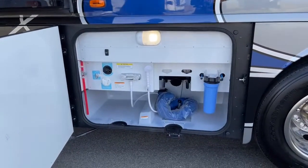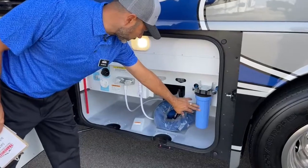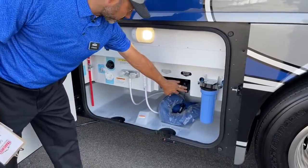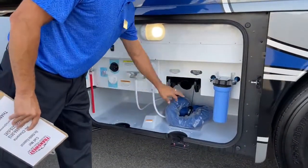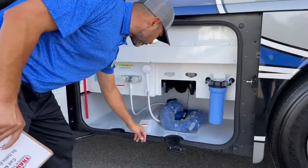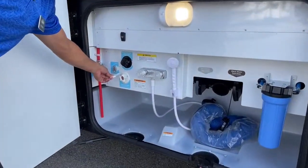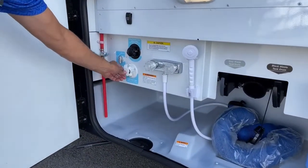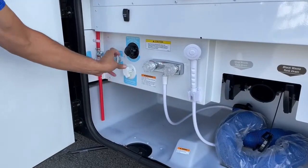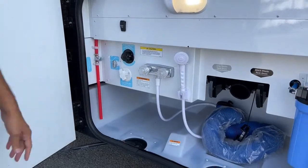Here's your wet bay with outdoor shower - hot and cold - and a full house water filtration system. Then you've got your black drain valve and your gray. Remember to always drain your black first, then your gray. Got a sewer hose in here that hasn't been used. Here are your fresh water inlets - that's where you set up your city water. And then this is your flush inlet, so that's where you would flush out your tank, and then your low point drains.